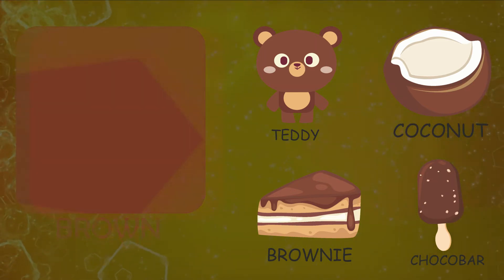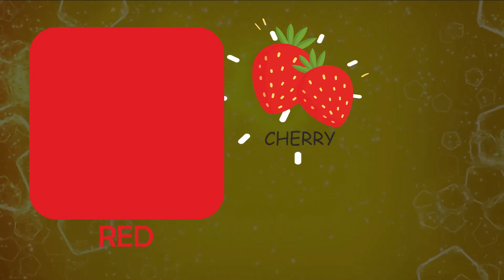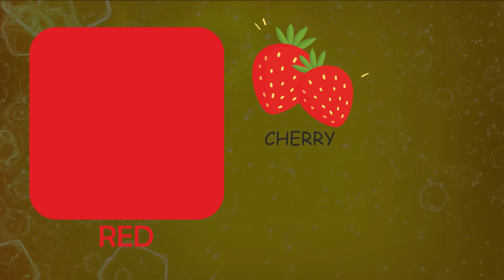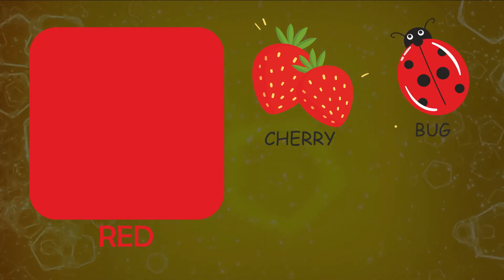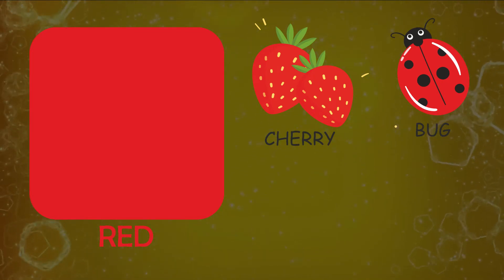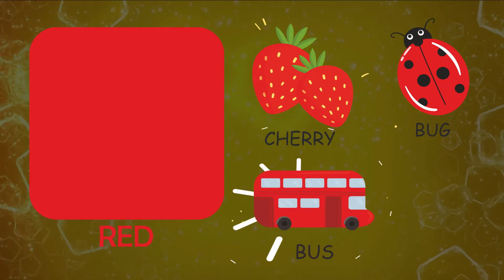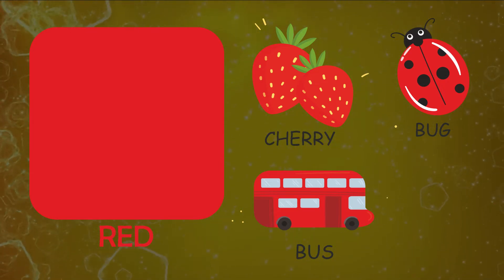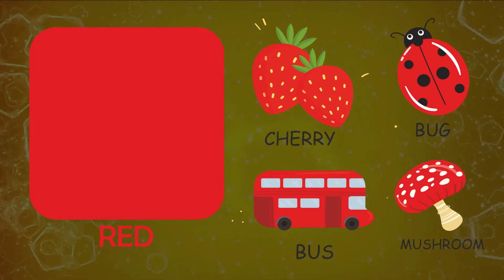Let's see things resembling color red. Cherry, bug, bus, mushroom.